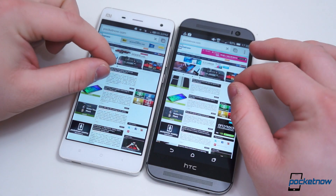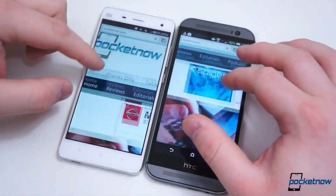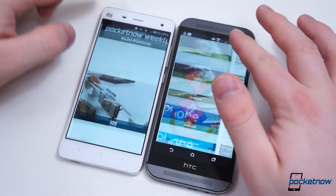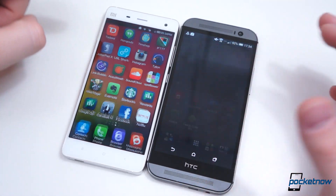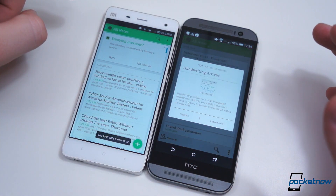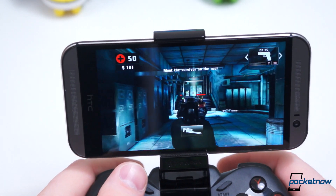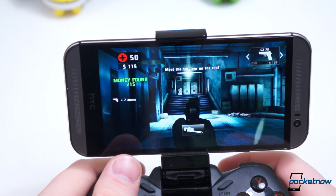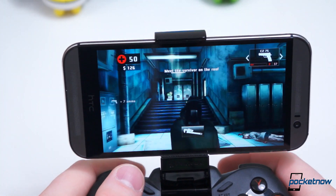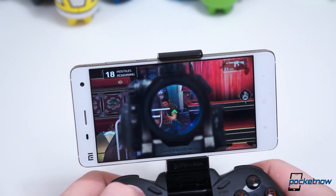With Snapdragon 801s inside, both handsets slice through everyday activities without a hitch. Scrolling, pinch zooming, and launching applications are all smooth and instantaneous. Lag is practically non-existent and we've experienced very few performance hiccups with either device. That said, the One M8 felt a tad snappier in most situations. Synthetic benchmarks seem to corroborate that finding as the M8 consistently scored higher than the Mi 4, though we don't put much faith in benchmarks.